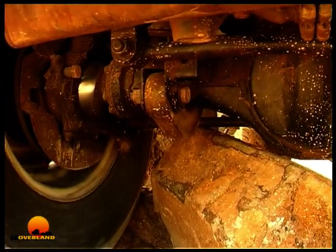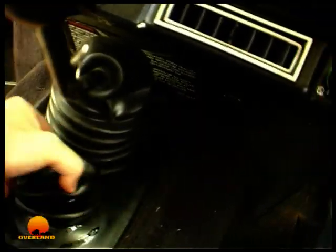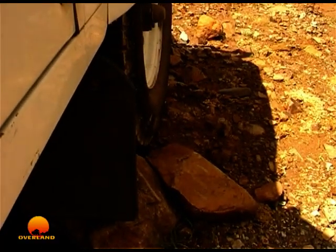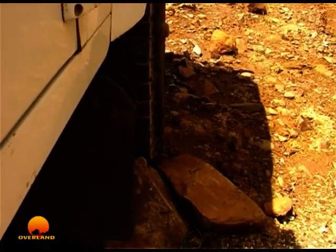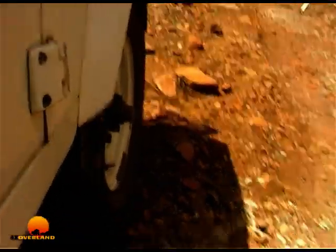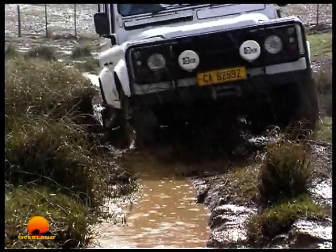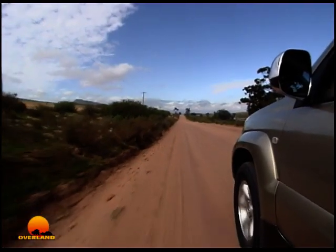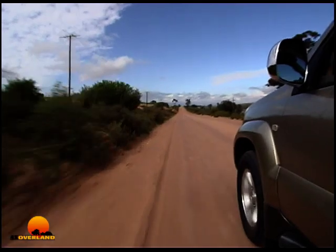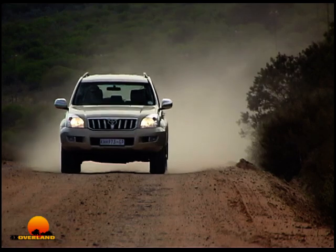True off-road vehicles are equipped with the ability to lock this centre differential. When it's locked, power is equally split between front and back axles. By locking it, the rear axle is driven again, pulling the vehicle out of its predicament. The vehicle is now in true four-wheel drive. This proves that a full-time four-wheel drive vehicle with its centre differential unlocked is not in four-wheel drive, and therefore the safety advantages of four-wheel drive are simply not there.